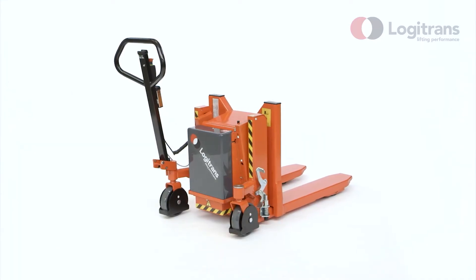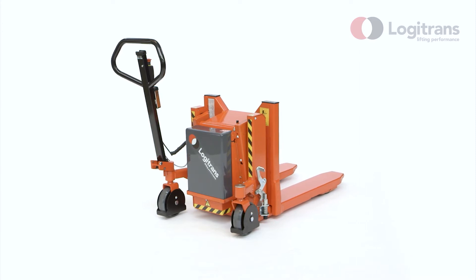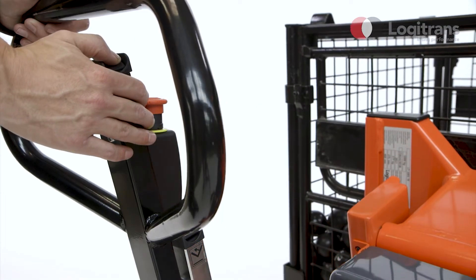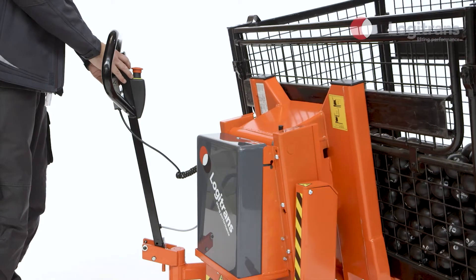Logitilt has a low own weight and steering on the one wheel for optimum manoeuvrability. Logitilt has a lifting capacity of 1000 kg. The ergonomically correct working position protects the user's back and shoulders.